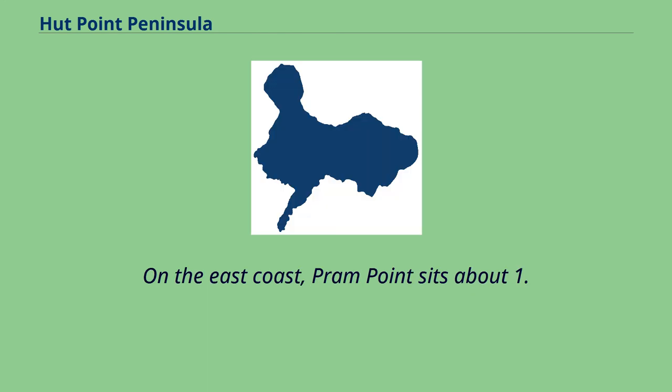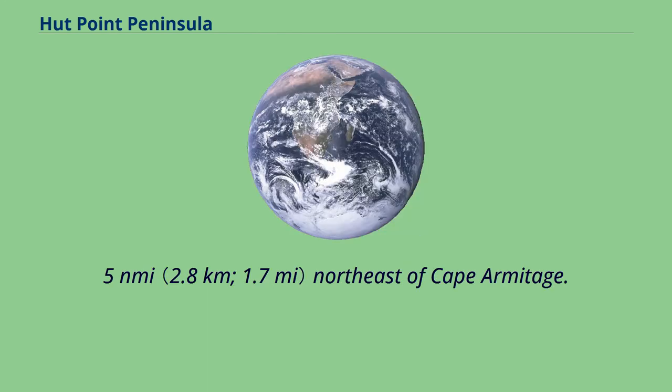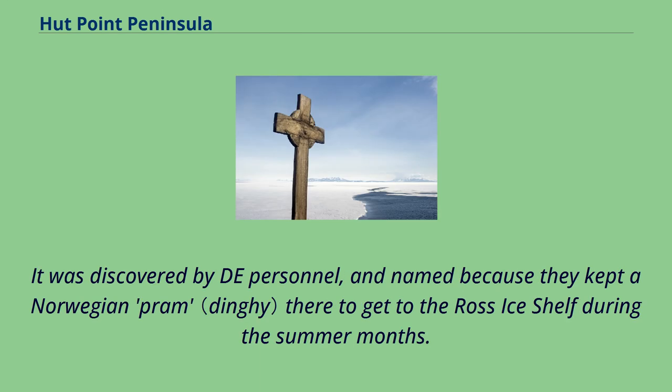On the east coast, Pram Point sits about 1.5 nautical miles northeast of Cape Armitage. It was discovered by the expedition's personnel and named because they kept a Norwegian pram there to get to the Ross Ice Shelf during the summer months.